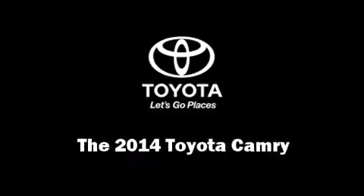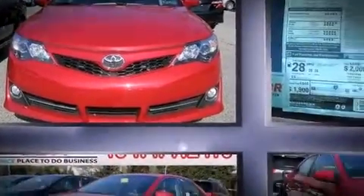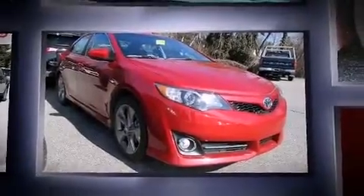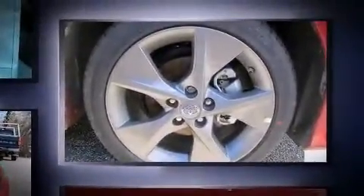The 2014 Toyota Camry. This four-door, five-passenger sedan will allow you to take command of the road with confidence. It features a front-wheel drive platform, an automatic transmission, and a 2.5-liter four-cylinder engine.